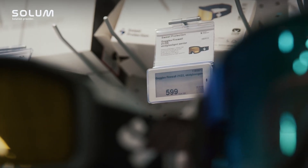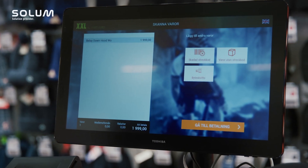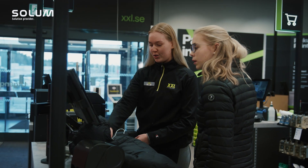When headquarters changes a price on a product, that price will change on the ESL signs in the stores, and also on the website and in the cashier, of course. So the customer always sees the same price in all communication.